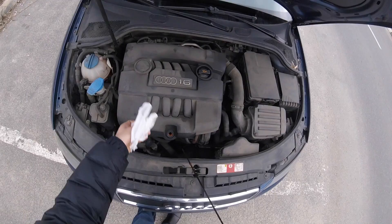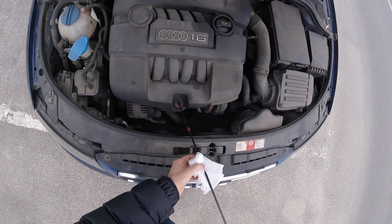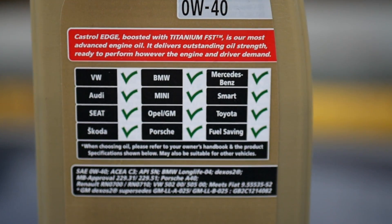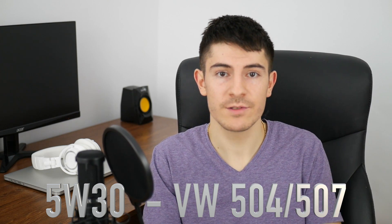I had a problem with this. My Audi used to consume 1L every 1500km, or about 1.5L every 1000km. I initially thought I had a problem — I'd probably need to replace the oil seals, check for oil leaks, and so on. This problem was because the previous owner was using the specific oil required for diesel engines. I needed Volkswagen 502 or Volkswagen 505 approval for gasoline engines. The previous owner was using Volkswagen 504 and Volkswagen 507, which are the specific approvals for diesel engines with DPF filters.